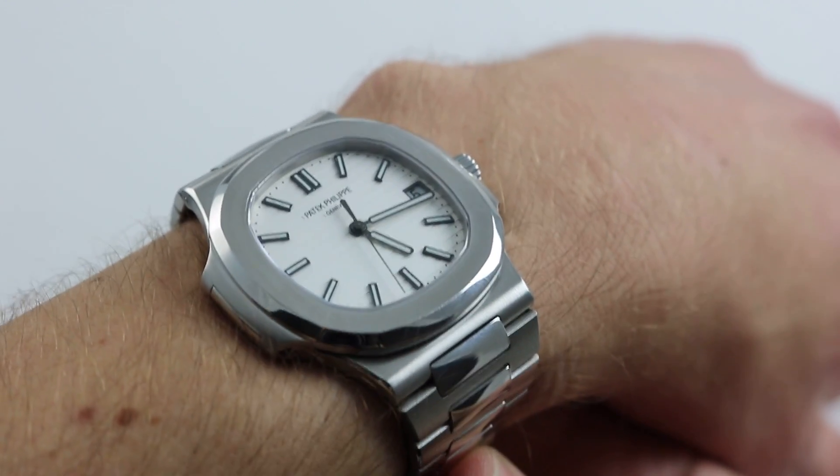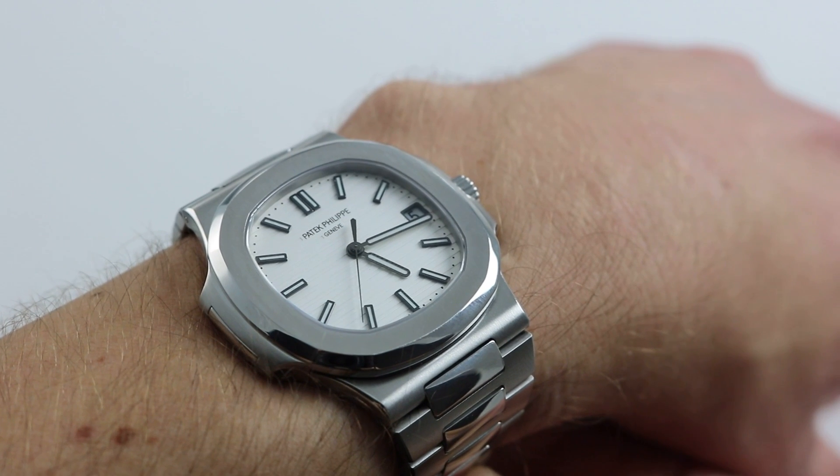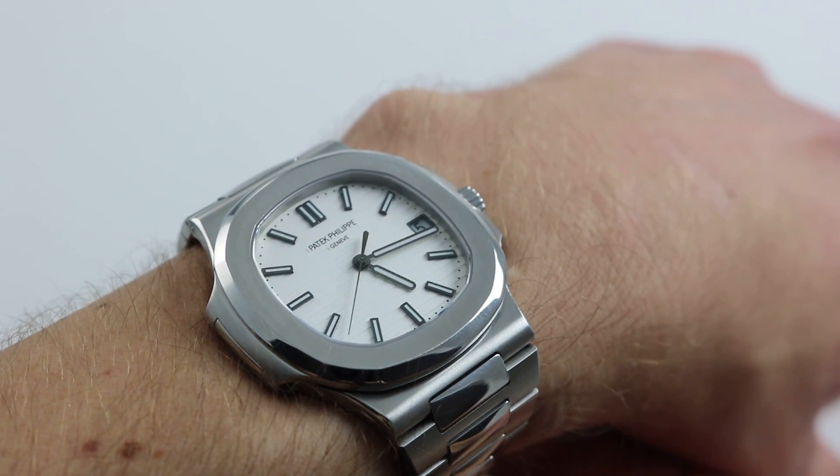Hi, I'm Tim. Welcome to Govberg, and thanks for logging on. Today, we're looking at the Patek Philippe Nautilus, reference 5711-1A-011.